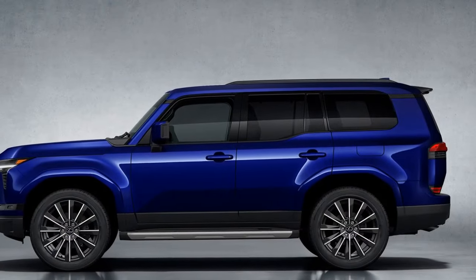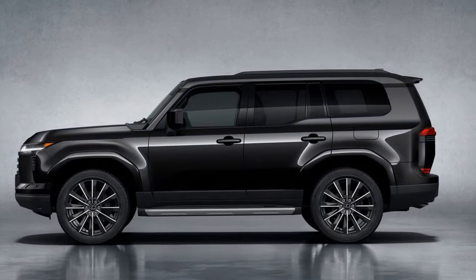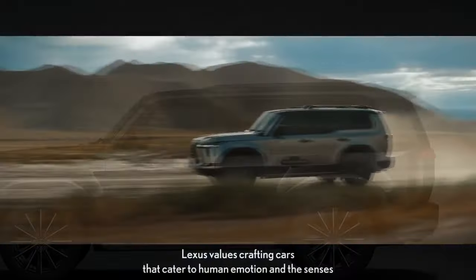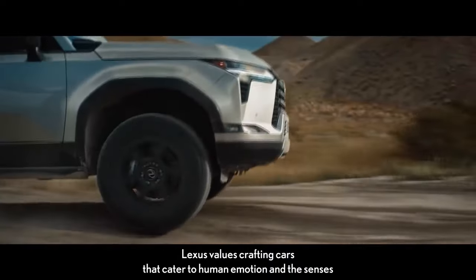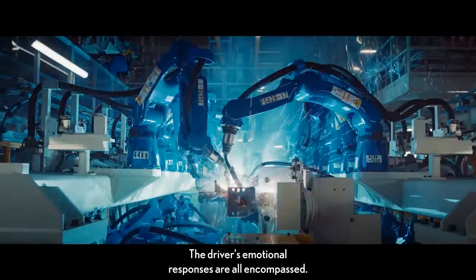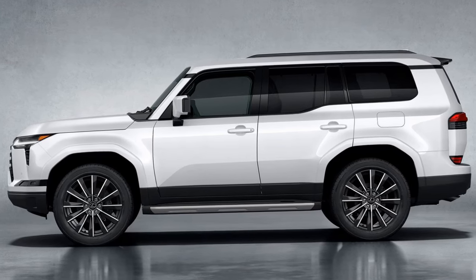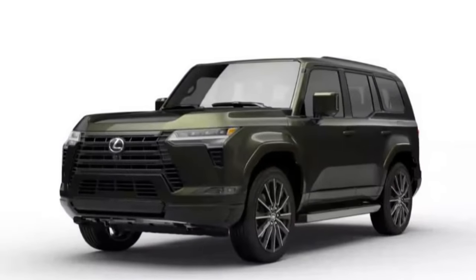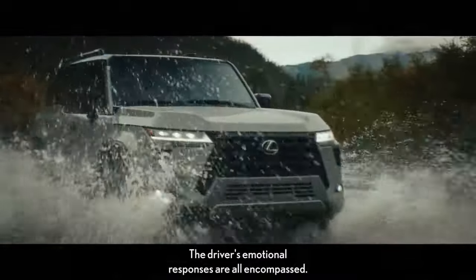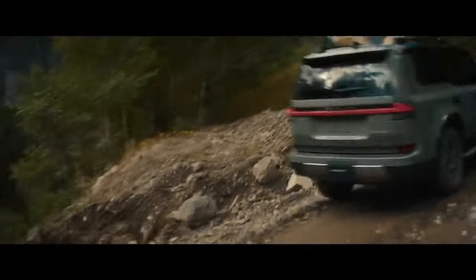Nevertheless, the GX exhibits surprising neutrality during turns, prompting curiosity about its ability to handle its substantial 9,063-pound tow rating. While braking performance suggests the GX is capable of halting such massive loads, our tests revealed occasional inconsistencies, with stopping distances varying between 115 and 121 feet. Such fluctuations underscore the challenges of managing significant tongue weights, even for vehicles with longer wheelbases. The GX's towing capacity remains robust, comfortably accommodating pop-up campers, smaller Airstreams, and utility/overlanding trailers.